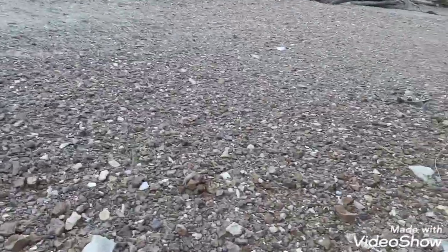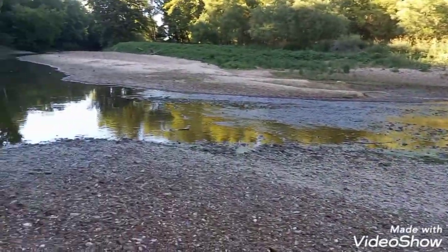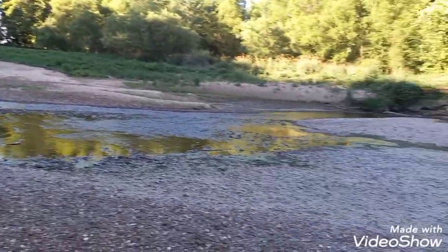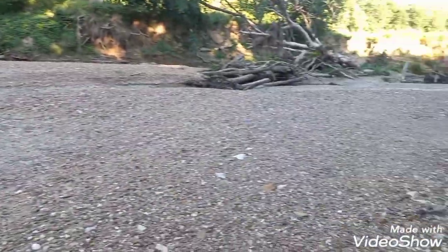Alright you guys, I'm walking a river today. It's pretty dry, we need to get some water. There's one little pool, but this should all be underwater where I'm standing.